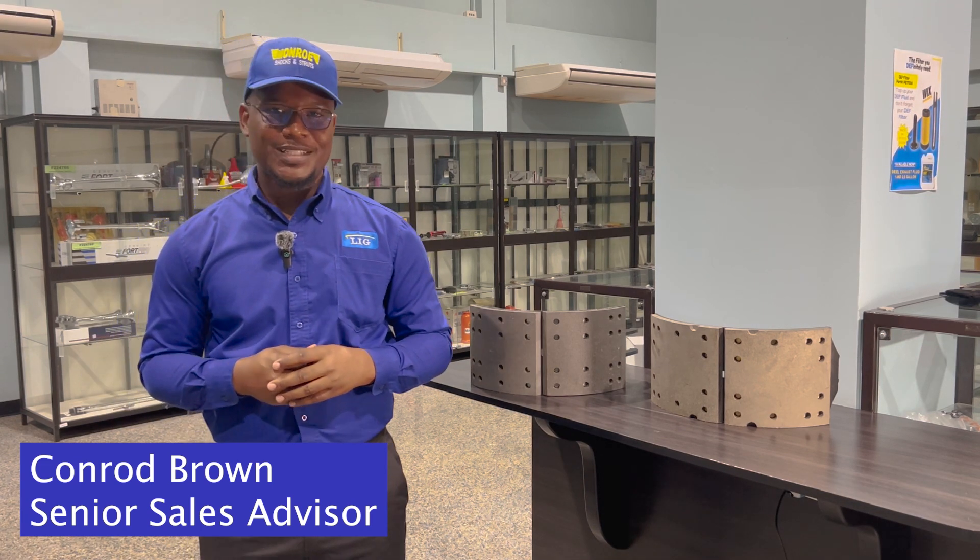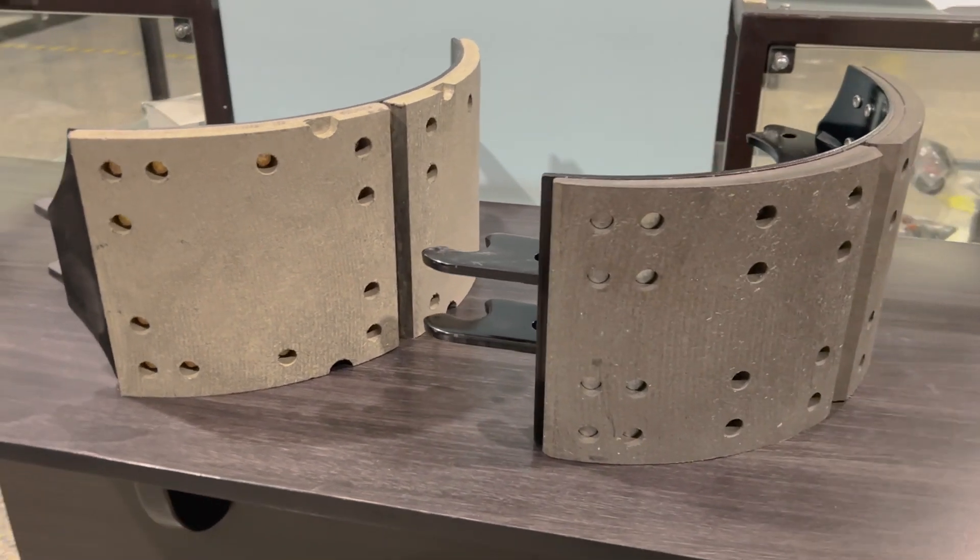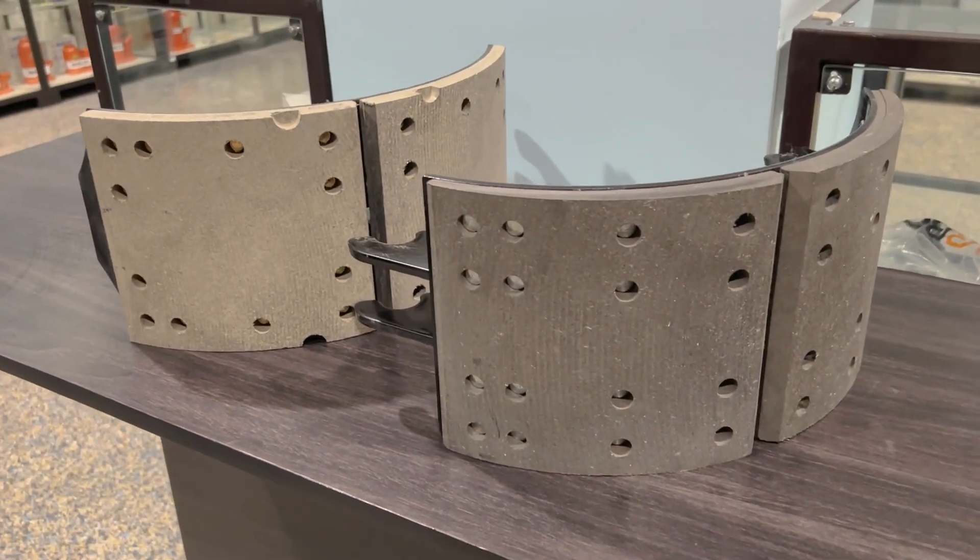Hello, my name is Conard Brown. I'm a technical sales advisor here at Lose Industrial. Today we'll be discussing the brake shoe and the signs to look out for to know when it's time to replace your brake shoe.